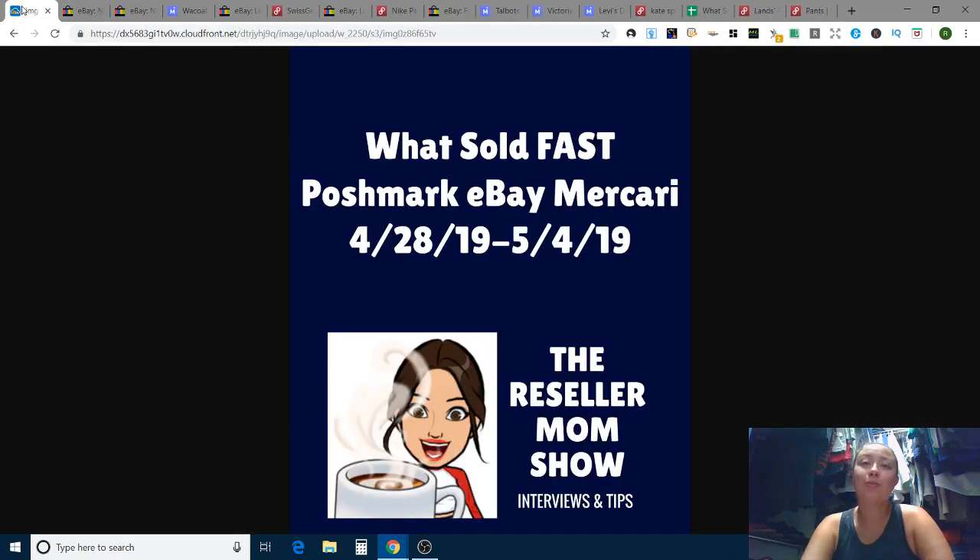That's all for today's video! Thank you so much for watching. If you're new here, I'd love it if you'd subscribe for more reseller mom content — hauls, what sold videos, and more topics. If you're already a subscriber, thank you so much. I'll see you next week for another What Sold Fast video, and check out my Wednesday and Friday videos for hauls and reseller mom topic content. Thanks so much and have a great day, Mamas — take care!